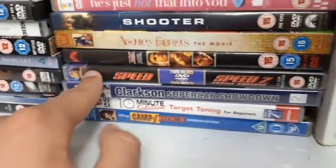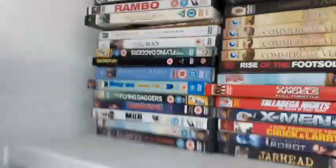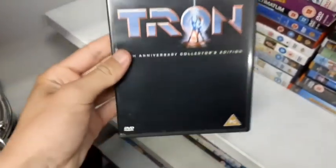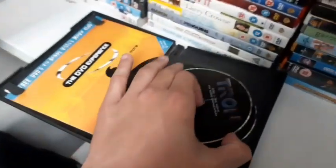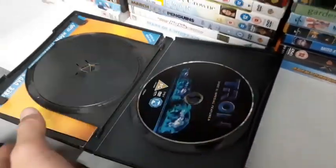They have Men in Black, SWAT, Speed 1 and 2 double feature set, Shooter with Mark Wahlberg, Rambo, Tron the original — pretty cool. Some Simpsons, X-Men 2. Tron is the two-disc collector's edition. I do already have Tron but not this edition, so for a pound, if it's in new condition, I'll pick it up to replace my normal copy. Disc one — mint. Disc two is probably mint too, because that's a disc no one watches. Mint. Definitely picking this up — Tron two-disc collector's edition for one pound from Age UK. Awesome find.